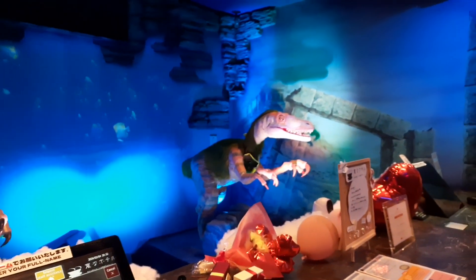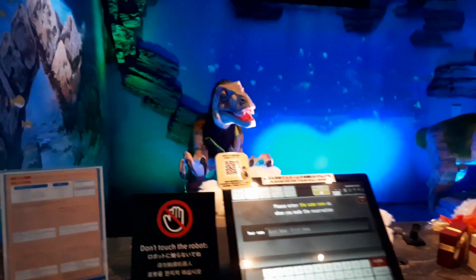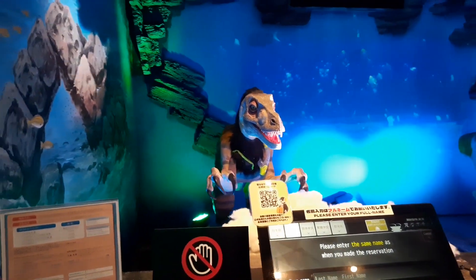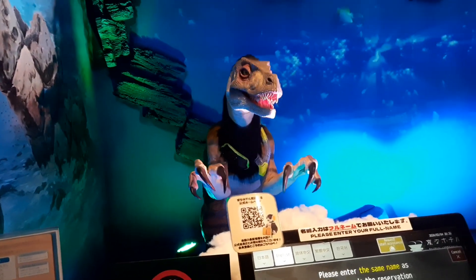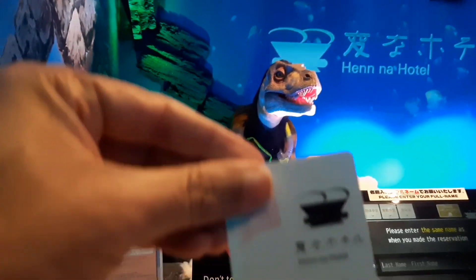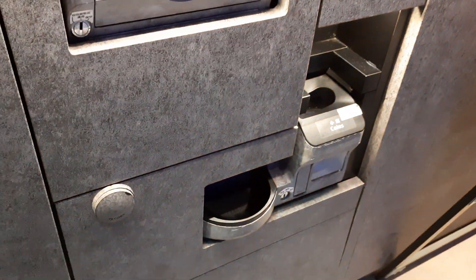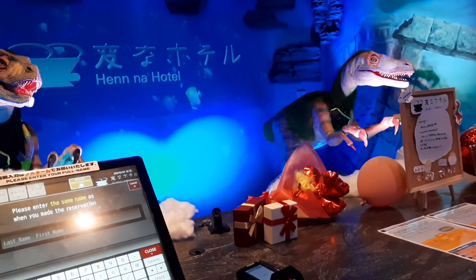When you make an error, the robot tells you it's an error. The two robots are now doing the check-in. The robot is wondering why I am not checking in — but I already did! I have the key card. Through one slot the receipt comes, another slot gives the room key, and coins are returned through a separate slot. Finally you can enter the lobby using this key.